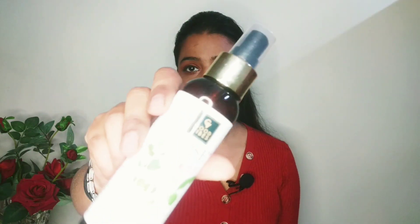For skincare I only use two to three products — those are my go-to products. My first product is this Goodwives Rose Glow Toner. It's a very good toner, it keeps your skin glowing, and it comes in a very small package so it's easy to carry.